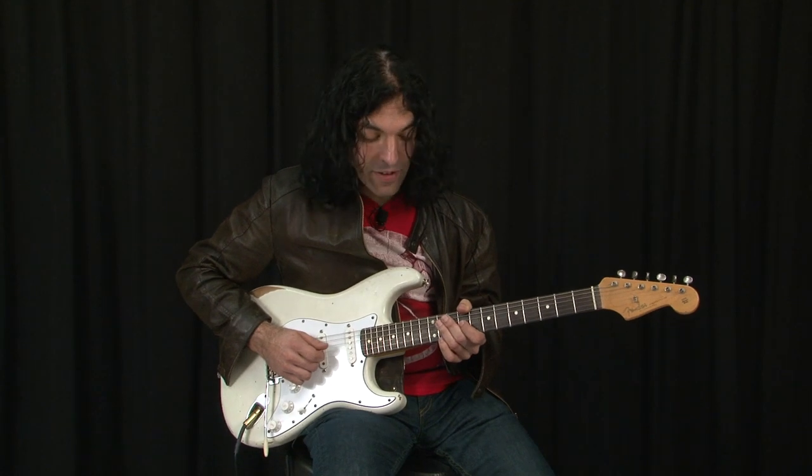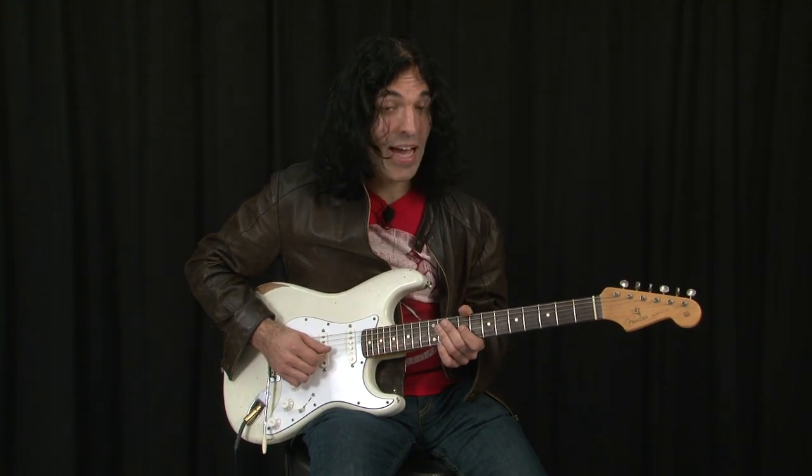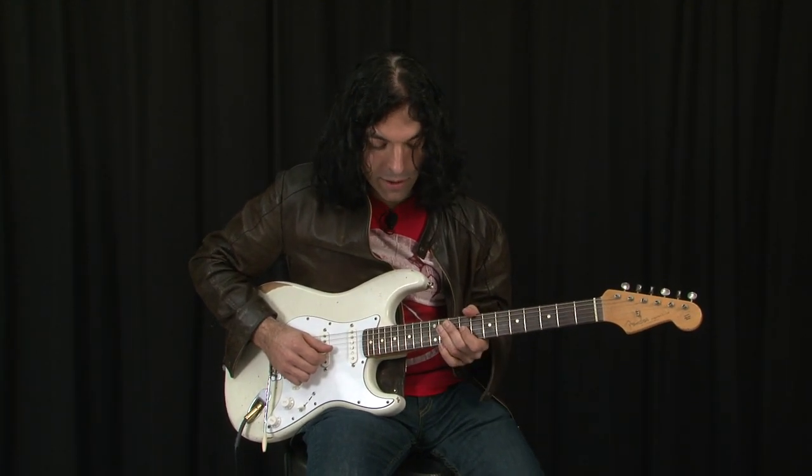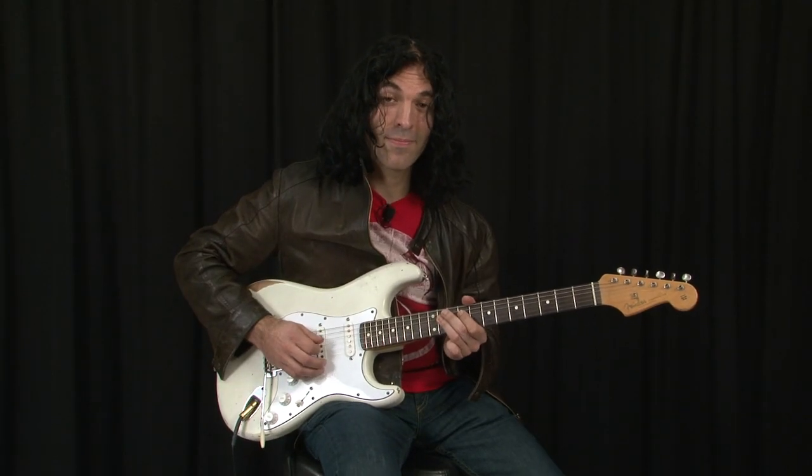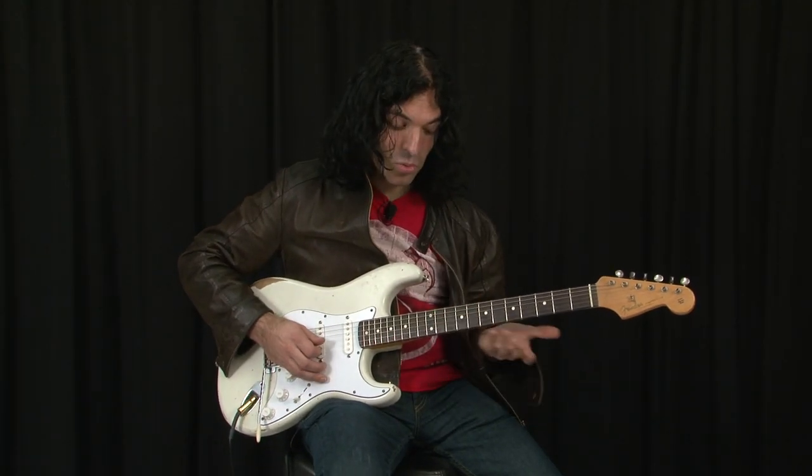First I'm going to add the TimeFactor. This is a factory preset — it's 7-1. When I add that and play the same thing, it sounds like this. And this is just one echo.